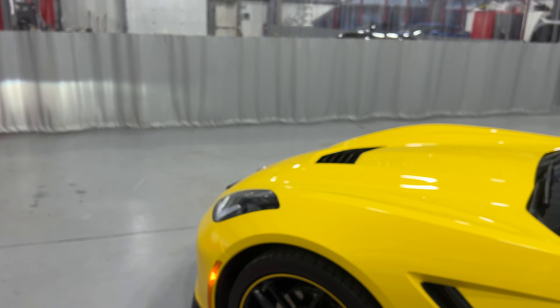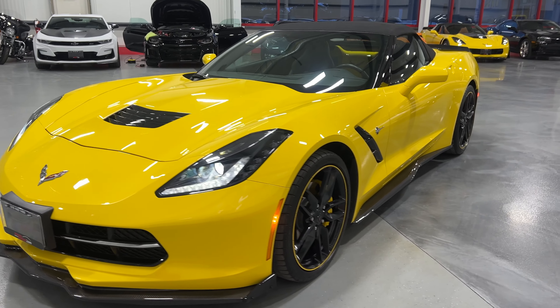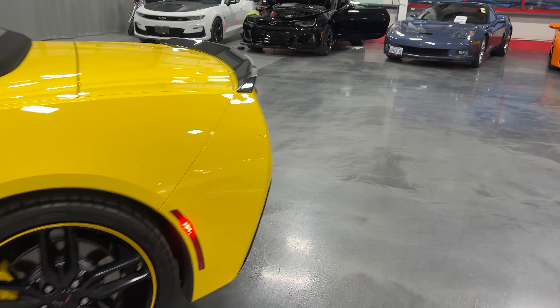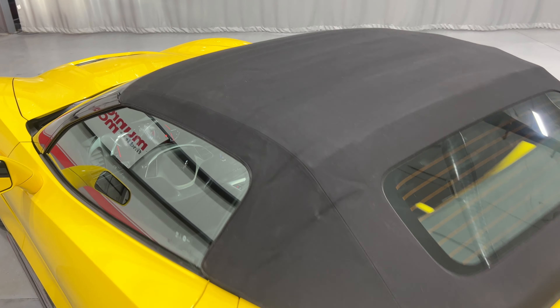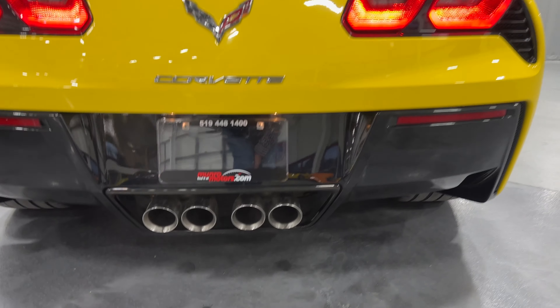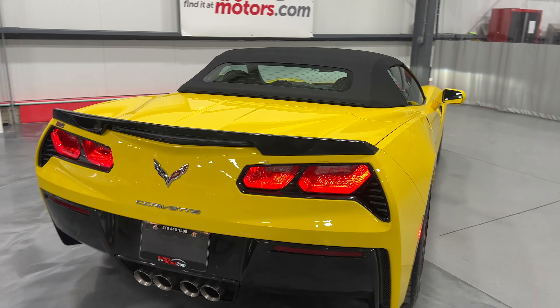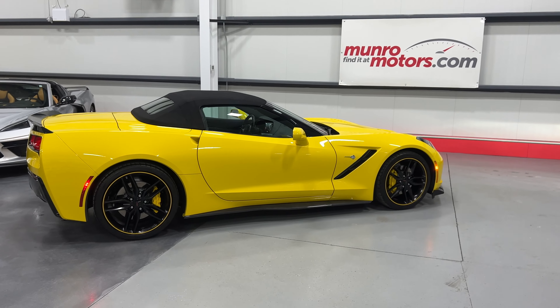Nice sound to the motor. I'll show you here with the headlights on so you can see — there it is from the front, sharp looking car. Moving along this side so you can see the condition. I'll stop here and show you the roof — it's in great shape, no rips, tears, or issues. Looks good. Here it is from the back — nice sound to it.